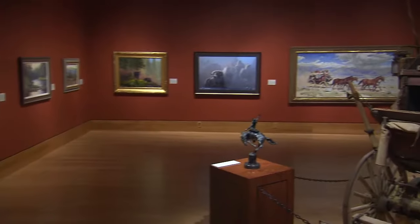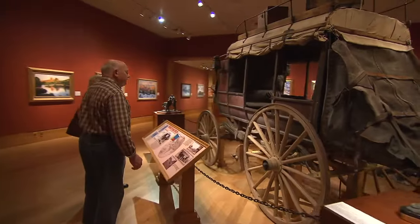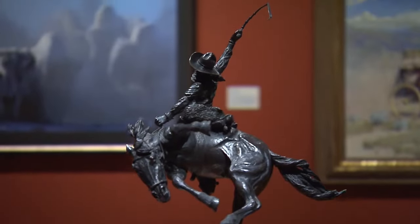Habitats and Inhabitants showcases the incredible vistas of the West, seen through the eyes of great artists, and reveals the rich variety of wildlife encountered in the West.